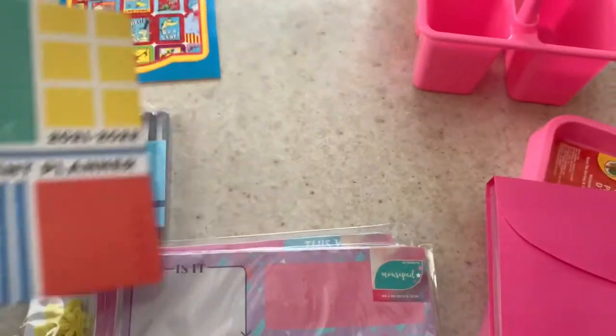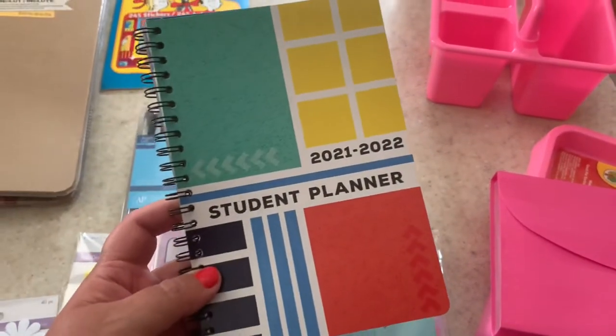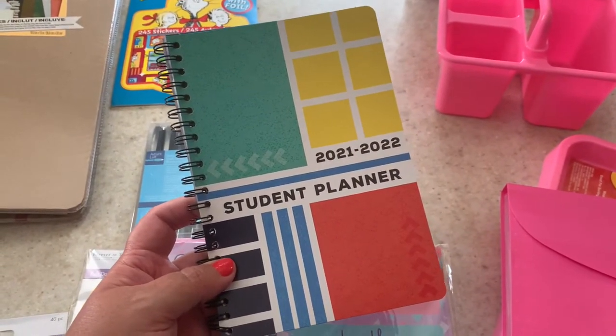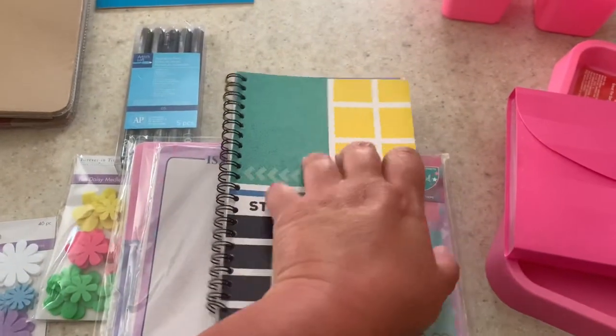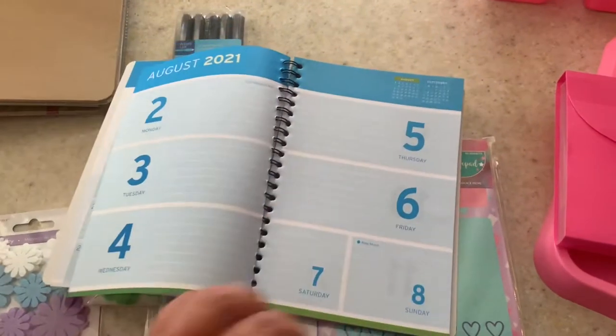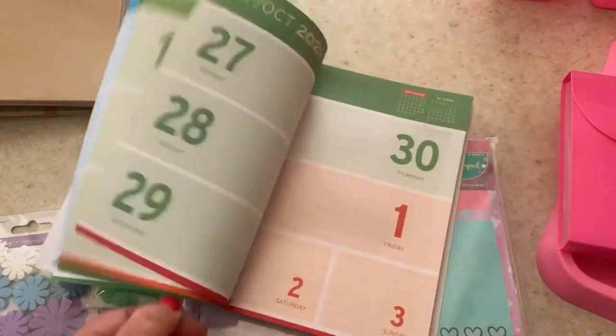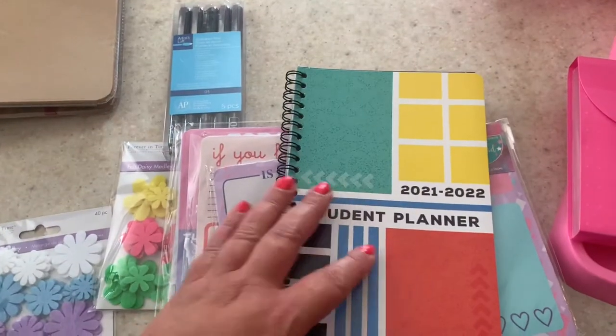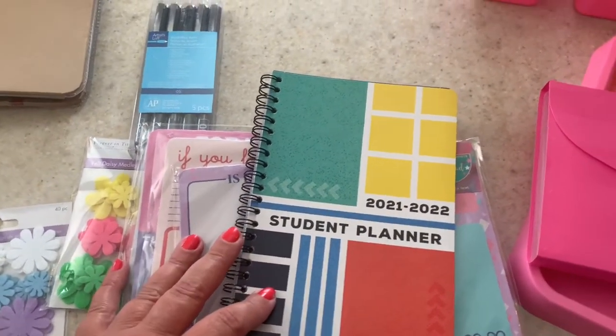It's near the end of July and back to school is just over a month away. I got this new student planner for my son who's going to be going into grade 10, so I thought this was just absolutely perfect for him to keep track of his assignments and exams.